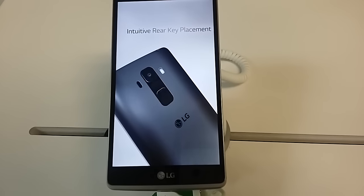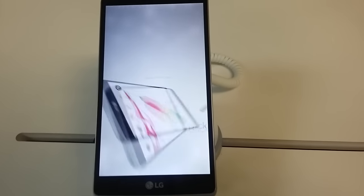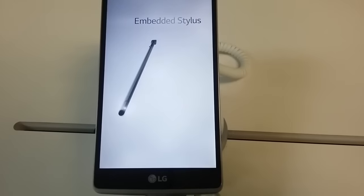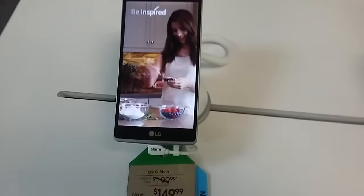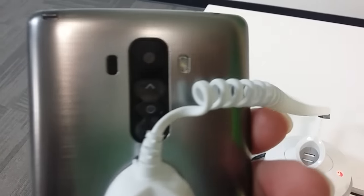The LG G Stylo features a 5.7 inch screen, 8 gigabytes of memory, 2 gigabytes of RAM, a stylus included, laser autofocus, and an embedded stylus. It's a very sleek, nice looking phone. You can see the laser autofocus camera and controls in the back.